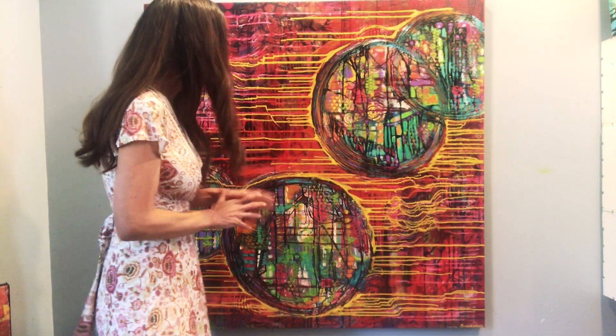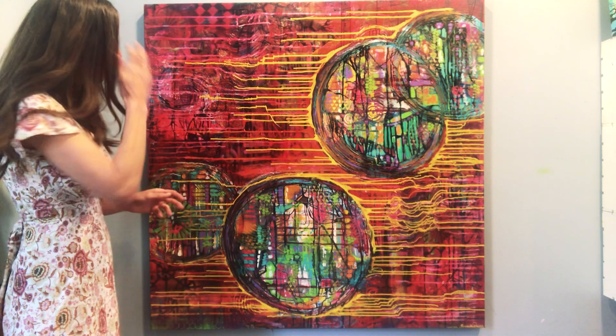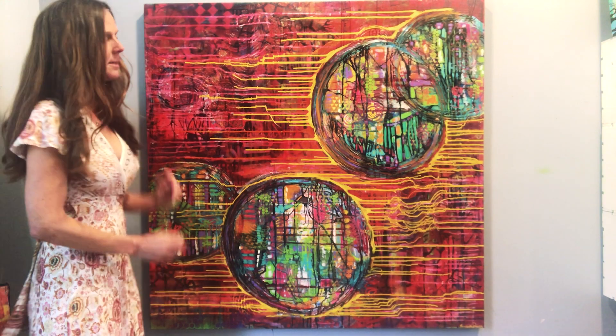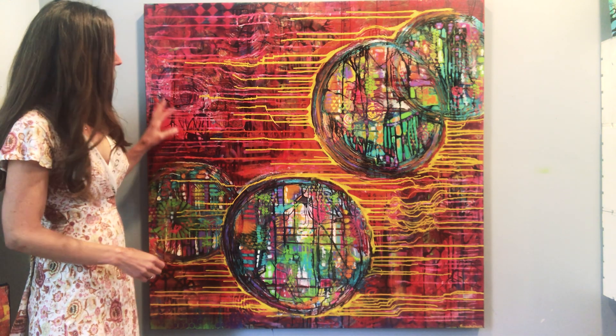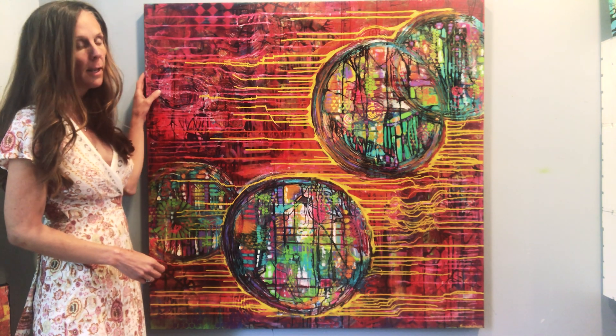I wanted to talk about my latest piece. It is 48 by 48, and you can kind of see how tall it is compared to me — I'm about five foot nine. It's acrylic and mixed-media on gallery wrapped canvas, so the edges are an inch and a half thick. In the mixed-media I use molding paste, which adds a lot of texture to the painting.